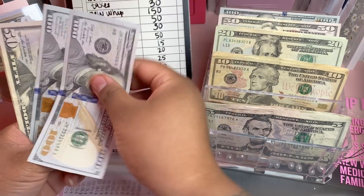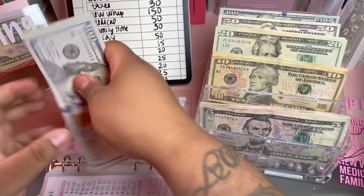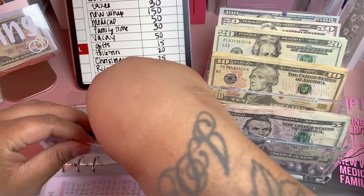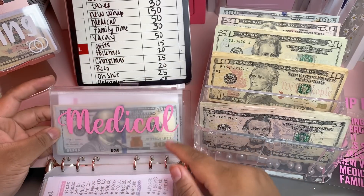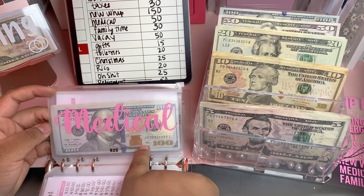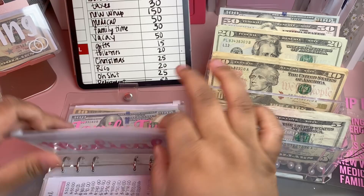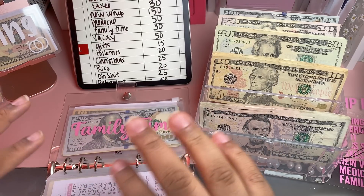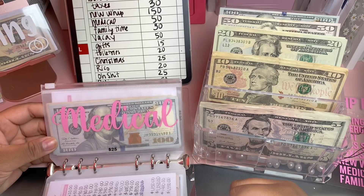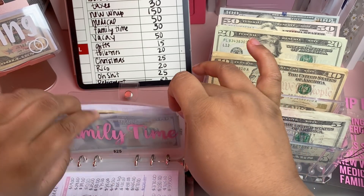For medical we'll be adding $50, bringing the total to $355. I'm getting ready to LLC the budget business, but I'm not sure if I need a separate fund for health insurance since I'll be an employee of my own business. So this envelope may go away and come back as an insurance envelope. For family time, we're adding $30.